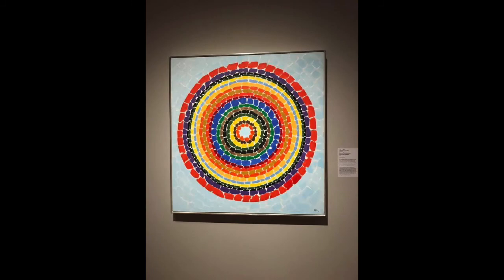The name of this painting is Lunar Rendezvous Circle of Flowers. The artist is Alma Thomas.